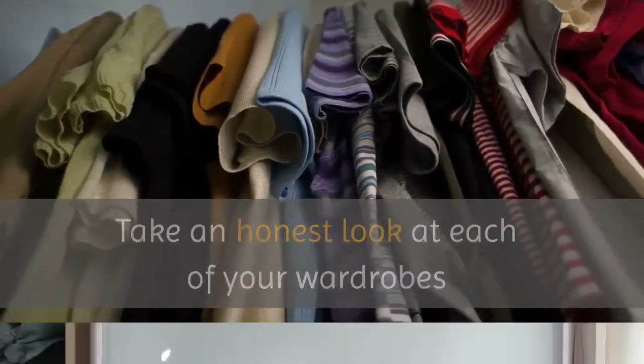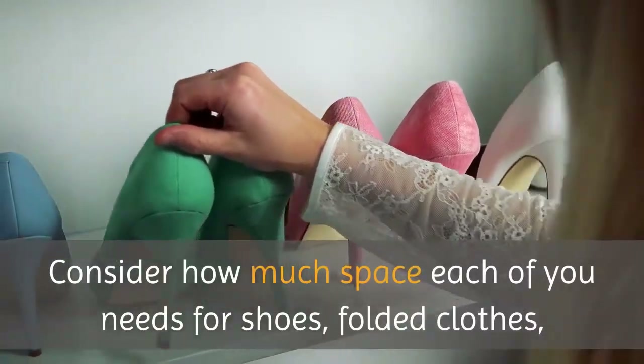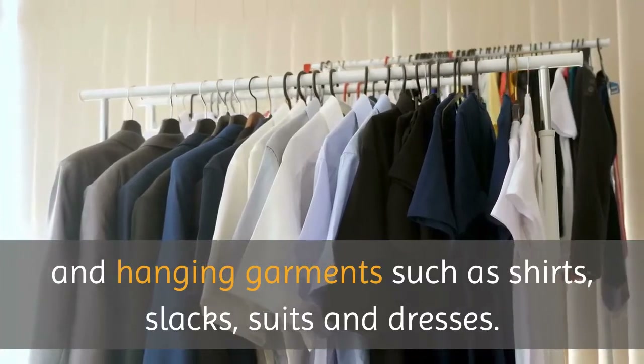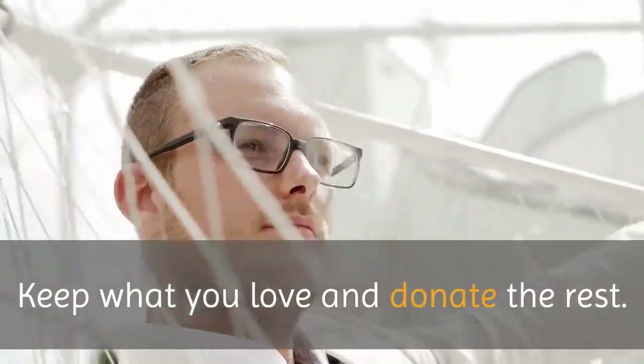Take an honest look at each of your wardrobes and how much space you need to accommodate them. Consider how much space each of you needs for shoes, folded clothes, and hanging garments such as shirts, slacks, suits and dresses. This is an ideal time to pare things down. Keep what you love and donate the rest.